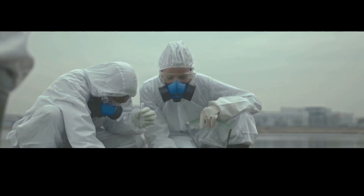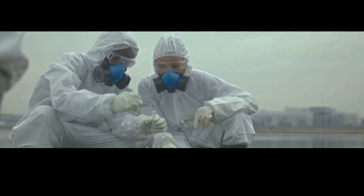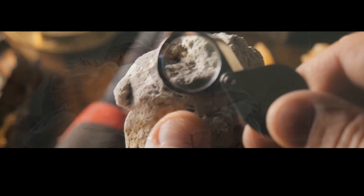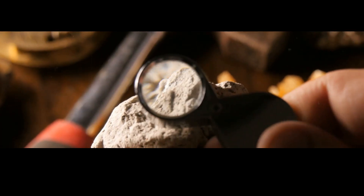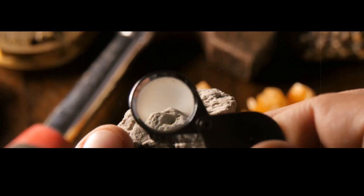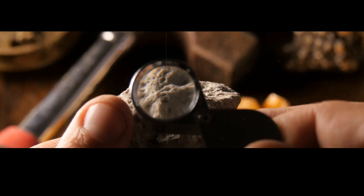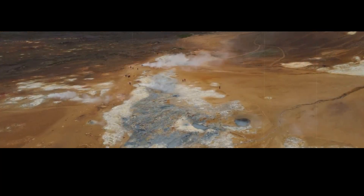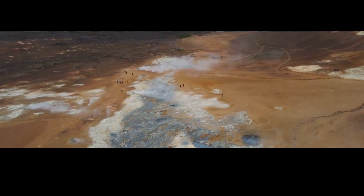We can say one thing with certainty: scientists will keep working hard to understand the changes to Old Faithful. There's more at stake here than just a beloved tourist attraction. Studying how geothermal features interact with seismic activity helps us better understand how volcanoes work, and also helps us better understand the forces that shape our planet.